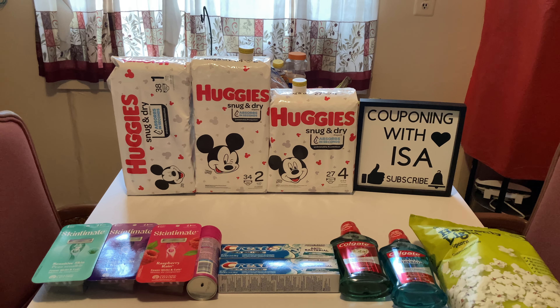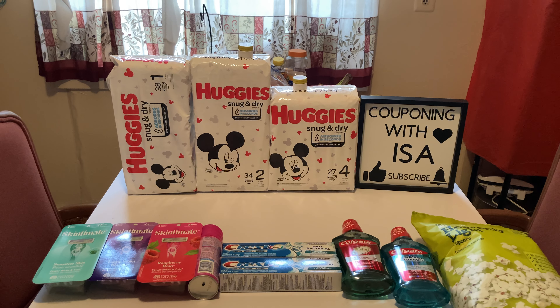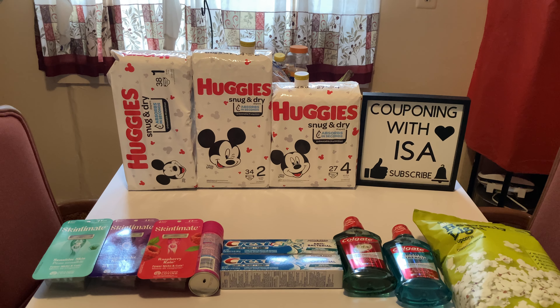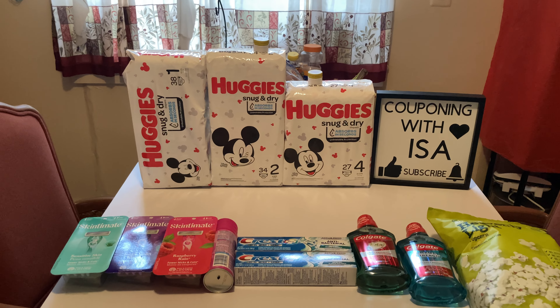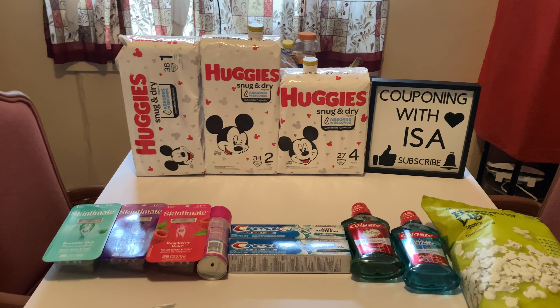The two Carmex are in the other receipt. These were showing on the receipt as $2.09 but the price tag was showing $1.69. My kids use these and they're really good.